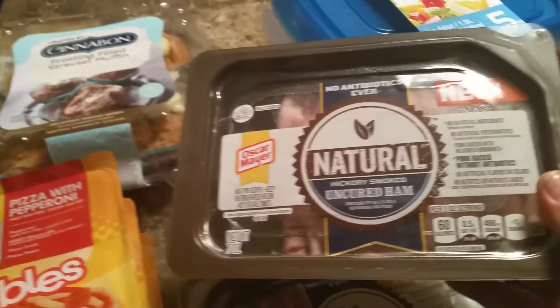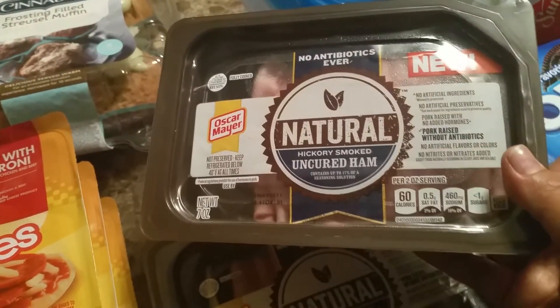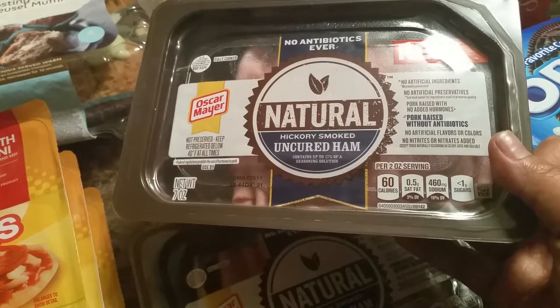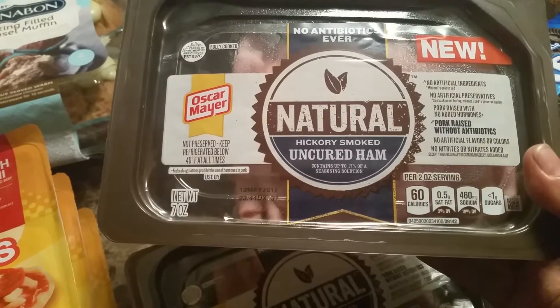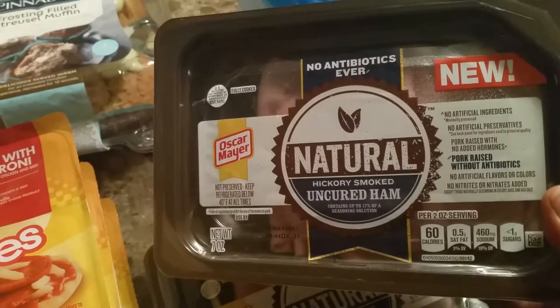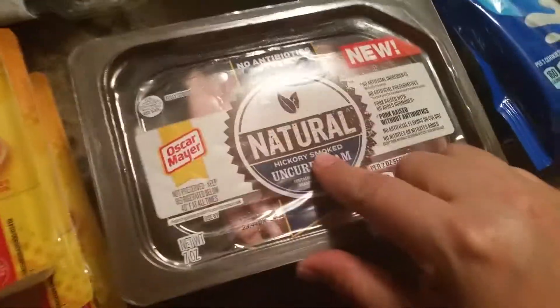I also found this natural hickory smoked uncured ham. It's 60 calories and has one gram of sugar. This expires on May 12. It's seven ounces, but this will be gone in no time. Especially since it's natural — I love that.